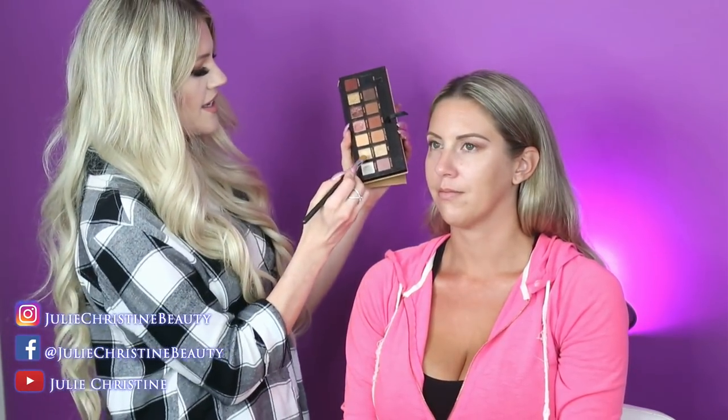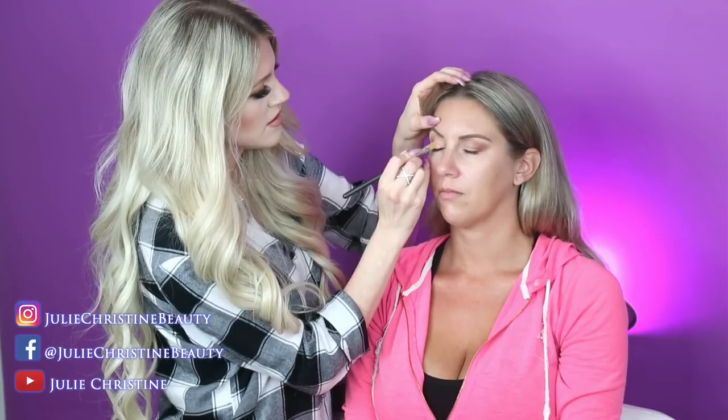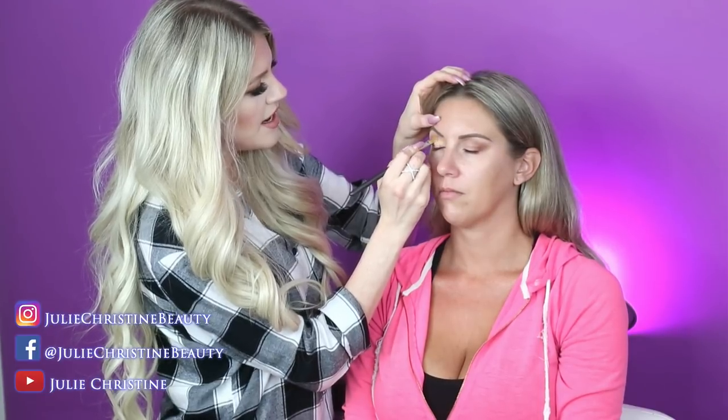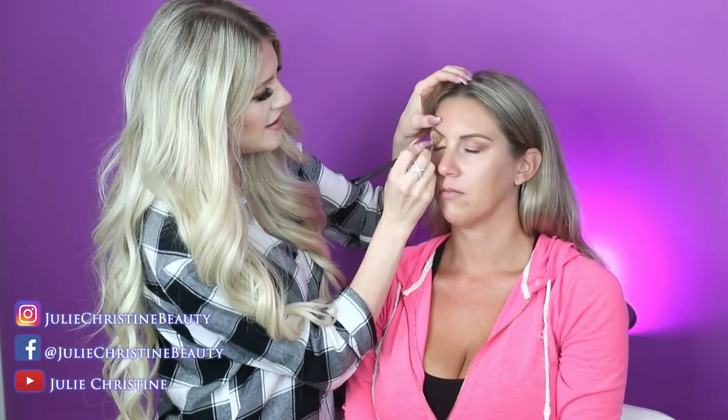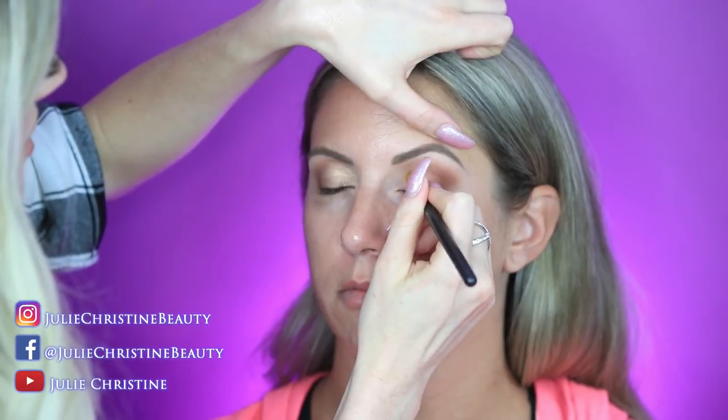So this is the Soft Glam palette by Anastasia. They have this color called Glistening — it's gold but it almost has a hint of green or pink. It's like a dual chrome color that reflects something different; it's like a really pale champagne gold and it's so pretty. I love this palette — I usually go for single shadows, but this one I do use. It has all the colors I love: warm browns, a couple gold shimmers, and a black. You can do so many looks with it.